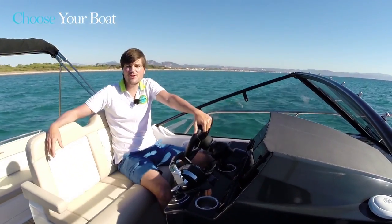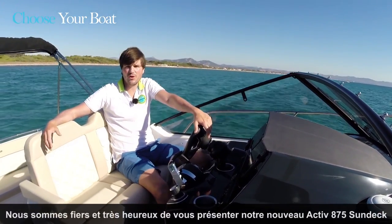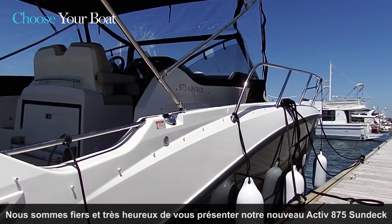Quicksilver Boats. Hi, I'm Sylvain Perret, Product Manager for Quicksilver Boats. I'm very happy to welcome you here on board of our brand new Active 875 Sundeck.